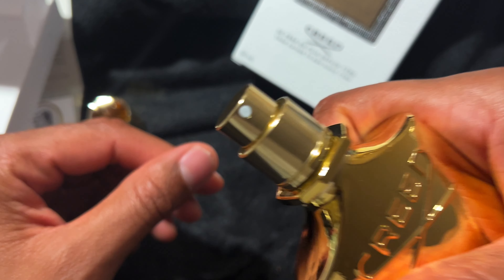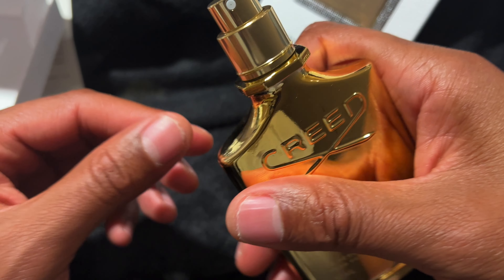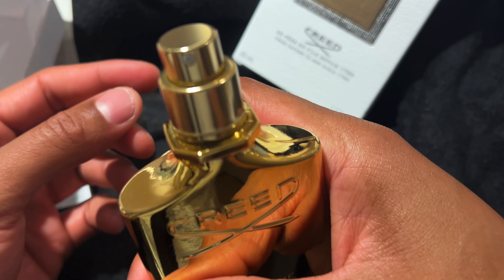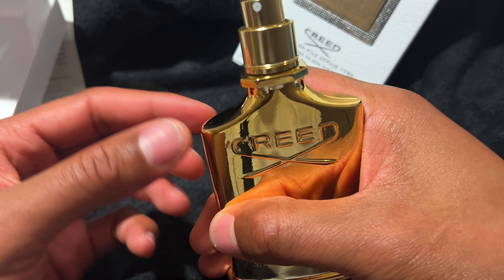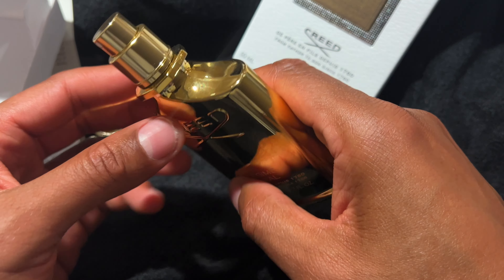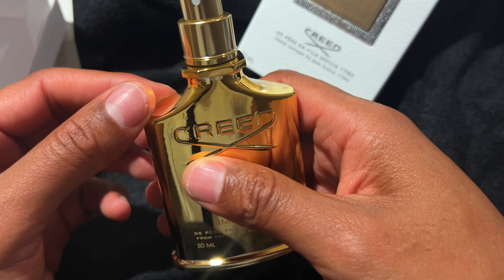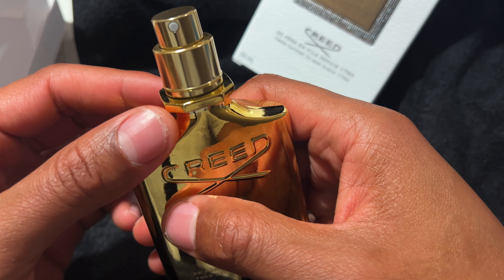I'm going to go ahead and smell the top of this. It smells really good. I don't need to spray this because I have a good sense of smell and I can smell it without spraying it. It's a very unique smell — very prestigious. I like this. I'm going to try this out and see how I like it. That's the unboxing of Creed. I hope this was helpful. Thanks a lot for watching.